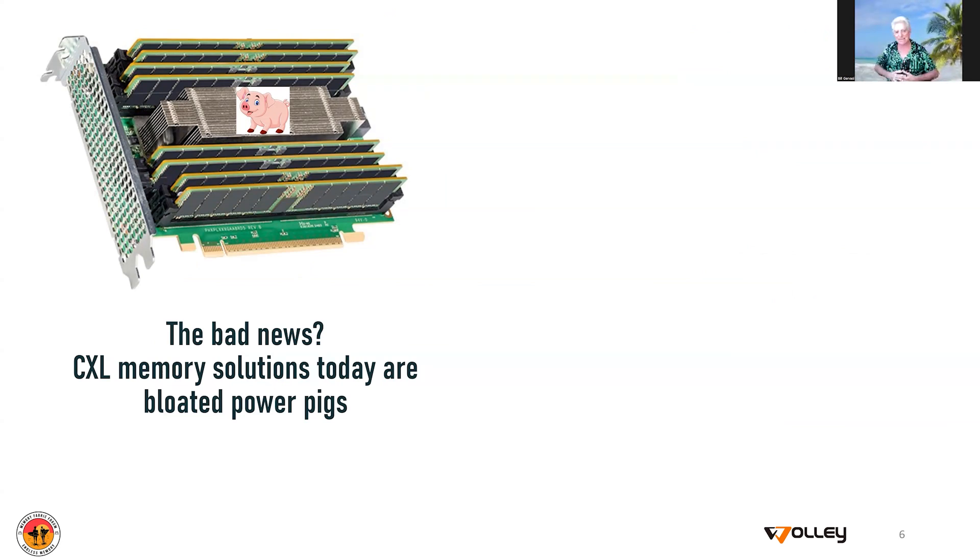The bad news is that today's CXL solutions are indeed targeted at the data centers, and so they're not even trying to be particularly power sensitive.